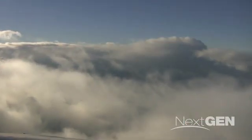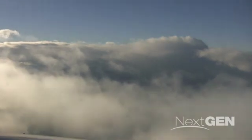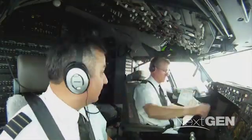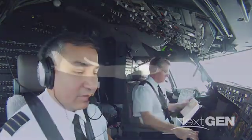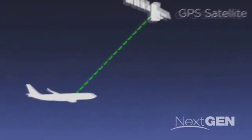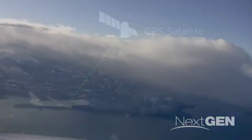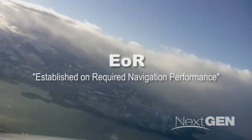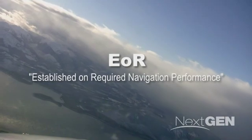As soon as a flight is established on a required navigation performance approach, a controller can tell the pilot to begin that U-turn. RNP, as it's called, requires that the aircraft's avionics can perform up to the required navigation standards, often using GPS. Once an aircraft is established on RNP — or EOR for short — the U-turn can begin.